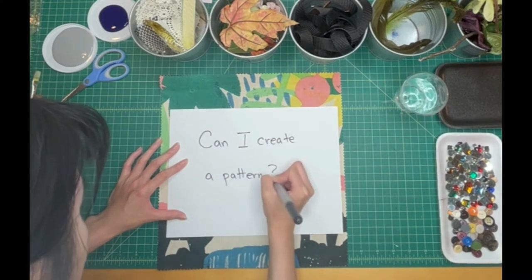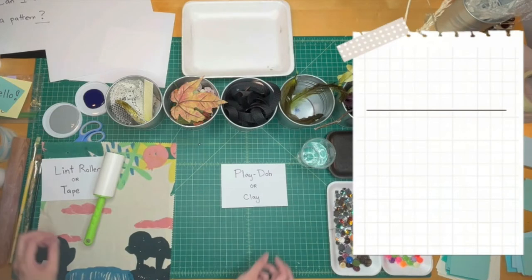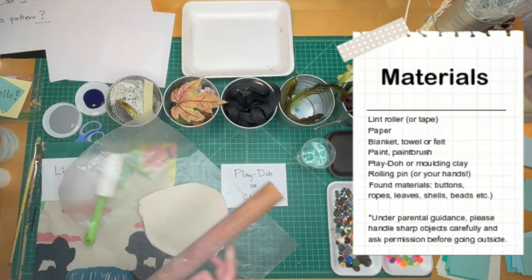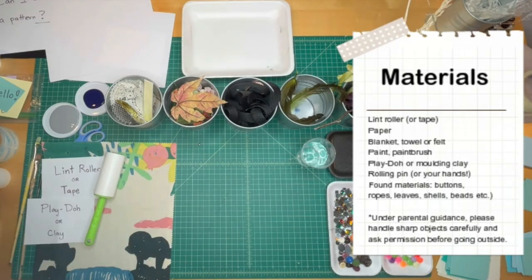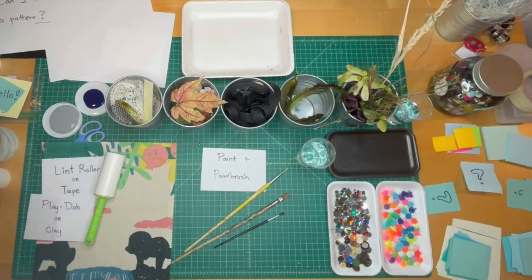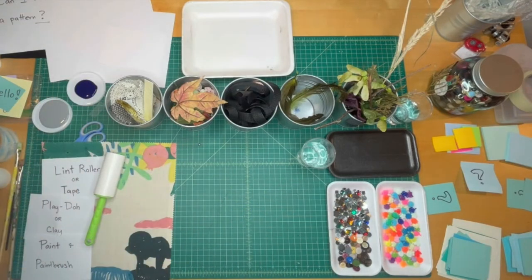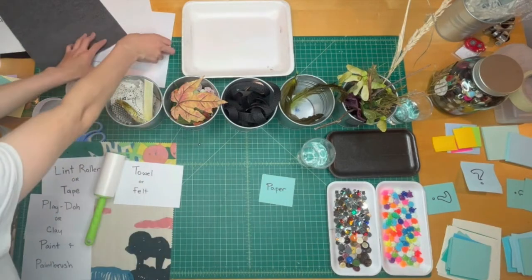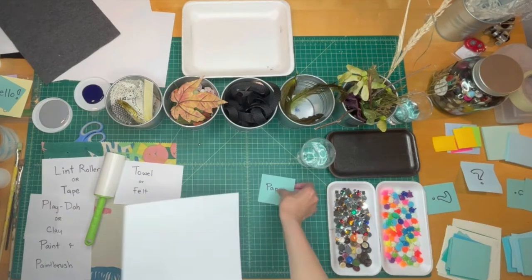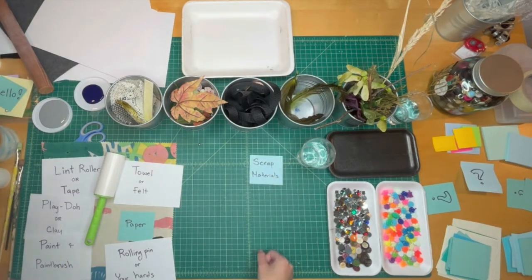Can I create a pattern? We will be exploring how different objects can create a mark. But first, we need our materials. I have a lint roller here — if you don't have one, we can always use tape. Then we'll need clay or Play-Doh. We will be rolling items on the clay with our rolling pin. Next, we will need a small paintbrush — it can be a flat brush or a round brush — and then your acrylic paint. I chose a light gray and a dark blue for contrast. Then we will need a towel or felt; this will be going underneath our paper. The paper can be regular printing paper, cardstock, whatever scrap paper you can find. If you don't have a rolling pin, a non-handle cup or even your hands work — they are such handy tools.